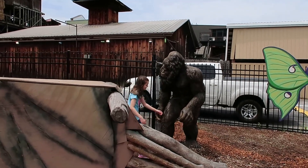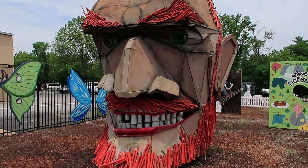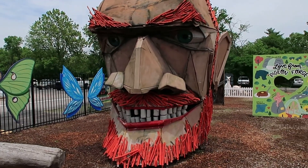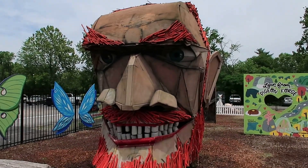Addy found Bigfoot! And then we have this little artistic design made out of wood.